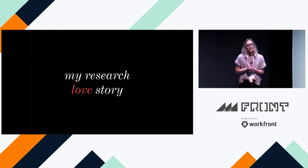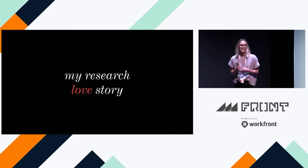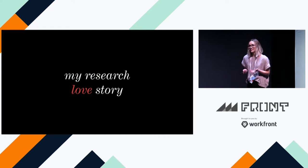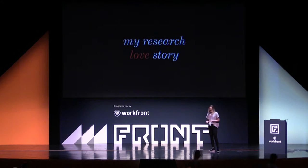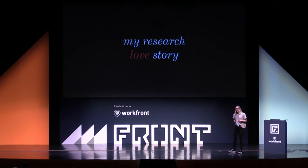A few years ago I was working as a quantitative researcher here in Utah. I really enjoyed the work, loved my team, and I could tell you exactly what was going on with our product — I was super confident and really understood what was happening. But I felt like there was something missing, like any good love story. I really wanted to understand why the things I was seeing happen in this particular product area were happening, what was really going on.